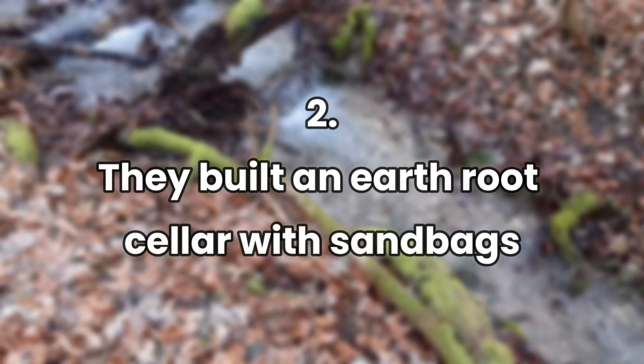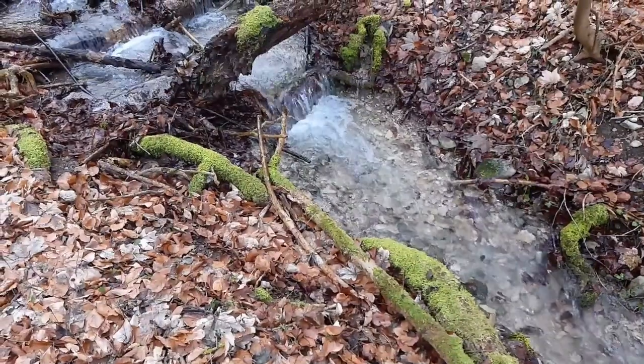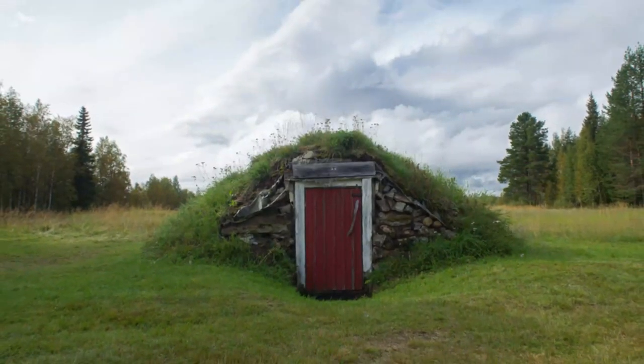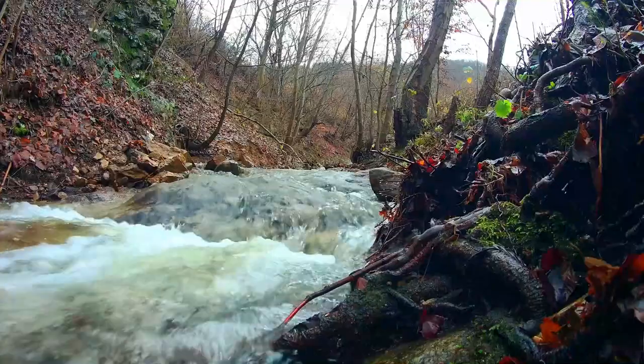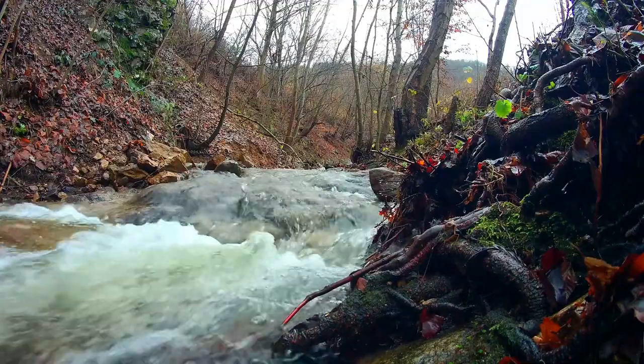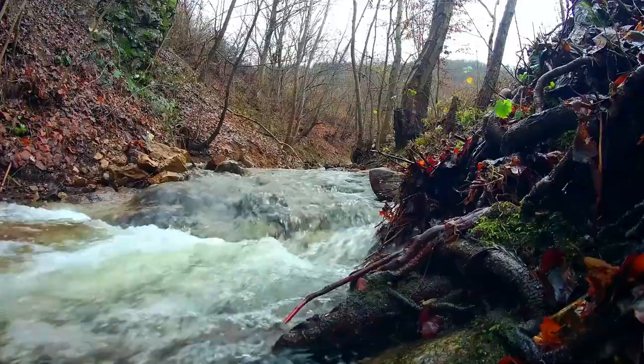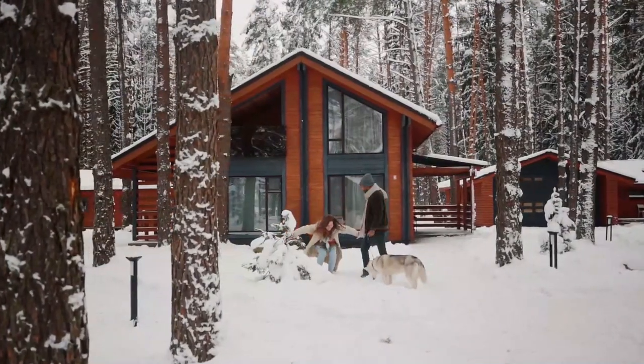They built an earth root cellar with sandbags. They have a small cabin that can't fit all of the food that they want to store, so they came up with the idea of building an earth bag root cellar in the ground. During the winter, they keep their cabin very warm and most of the food doesn't fare well in warm temperatures. To ensure the produce and canned food last longer, they need to be kept at almost freezing temps.